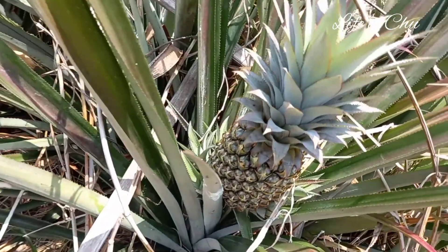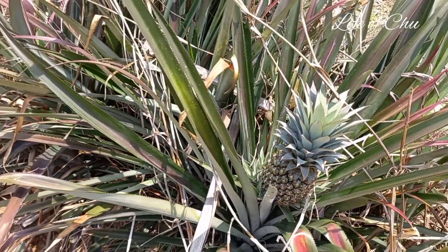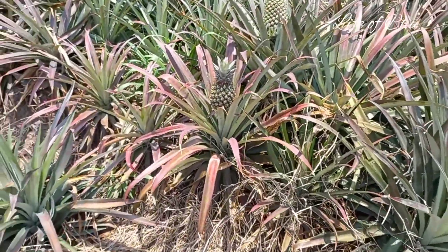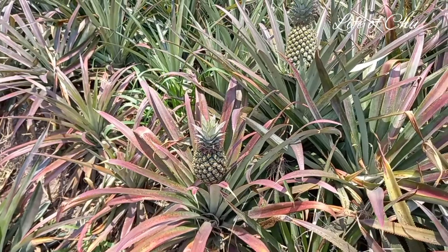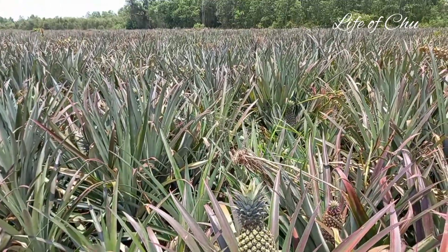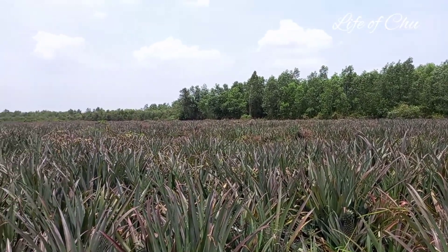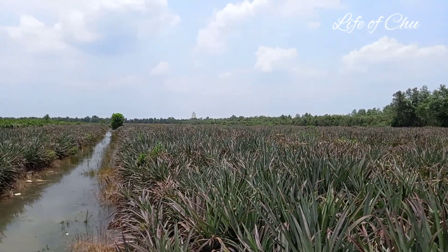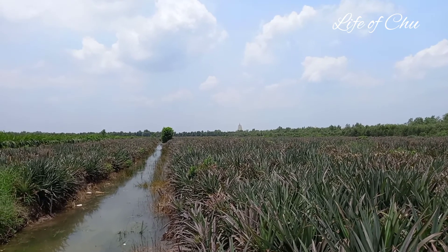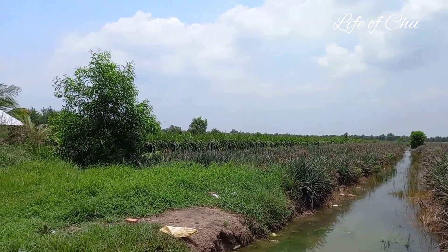Cho nên những trái khóm ở đây kích cỡ của nó cũng không được to. Ở đây cũng có những rảy khóm đang thu hoạch, và có những bà con ngồi bán bên lề đường luôn. Những người ngồi bán ở đây thường là bán những loại trái khóm đã bị giạc ra, những trái khóm xấu, những trái khóm với kích cỡ nhỏ bán lẻ ở đây. Còn những trái khóm với kích cỡ to và đẹp mã hơn thì đã được mang về thị trấn, mang về thành phố rồi, và sẽ bán với giá cao hơn.